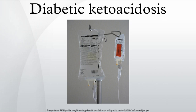Prevention: Attacks of DKA can be prevented in those known to have diabetes to an extent by adherence to sick day rules. These are clear-cut instructions to patients on how to treat themselves when unwell. Instructions include advice on how much extra insulin to take when sugar levels appear uncontrolled, an easily digestible diet rich in salt and carbohydrates, means to suppress fever and treat infection, and recommendations on when to call for medical help.